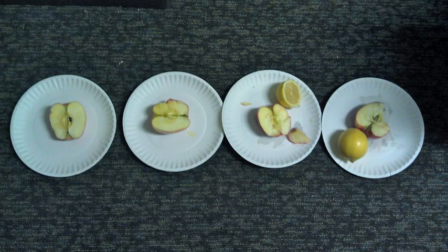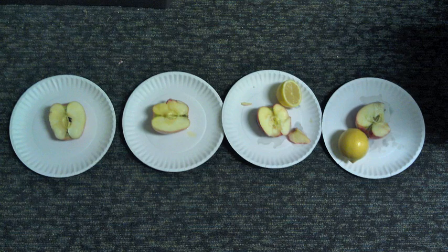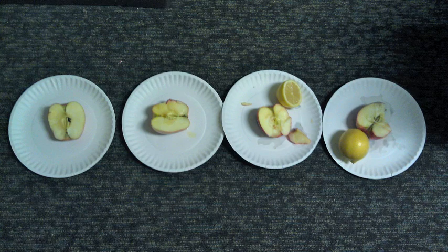Have you ever wondered why, if left out, an apple turns brown? This is because the apple releases a chemical called catechol, as well as an enzyme called catechol oxidase, which turns the catechol into benzoquinone.